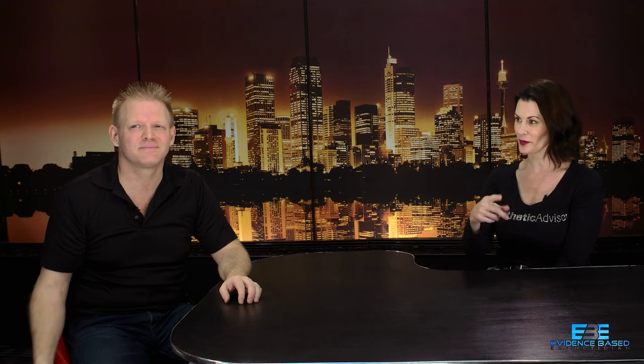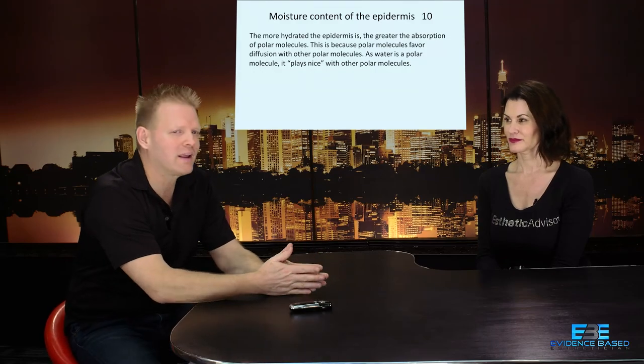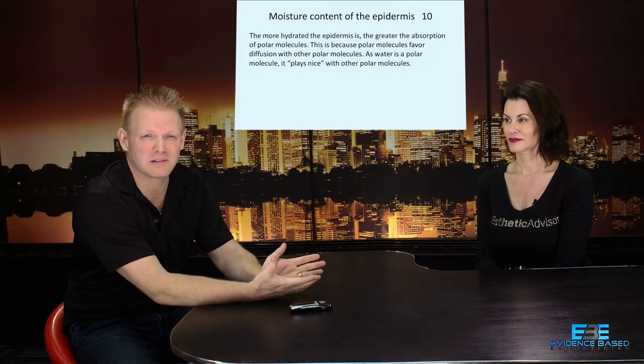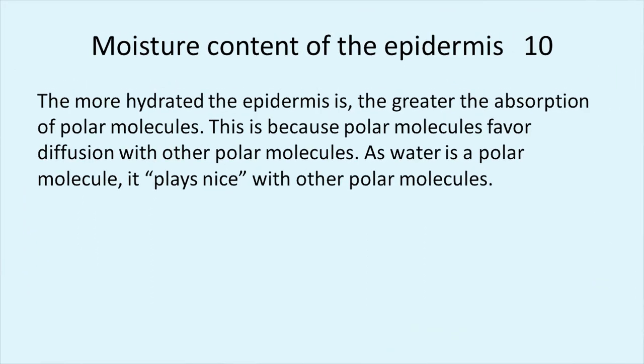Molecule size has a lot to do with how things get through. When you have a bunch of molecules in one bottle, some are going to make it through and some are not. Another factor that can affect whether something gets through is how much moisture the epidermis has — that has a lot to do with how fast particular molecules can get through.